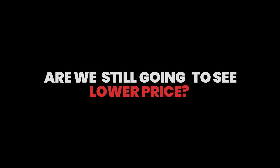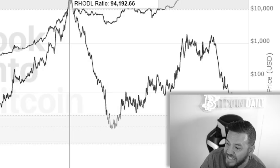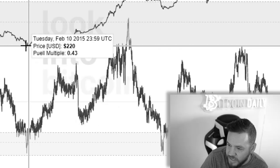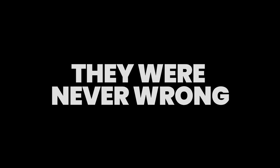Is the bottom in for Bitcoin's price, or are we still going to see lower prices? How can you even tell when the market has hit the bottom? These are all important questions, and in today's video I'm going to show you five indicators that have not only successfully signaled the bottoms for Bitcoin, but they've never been wrong.